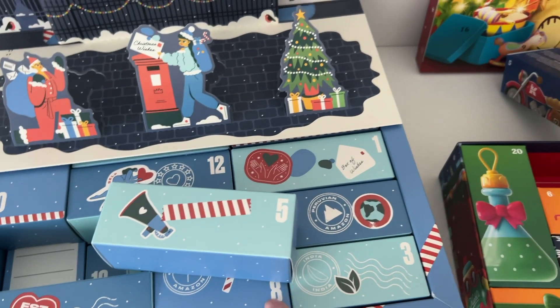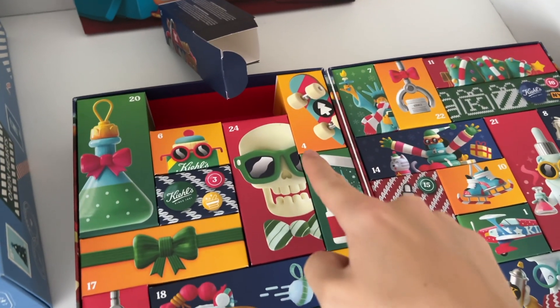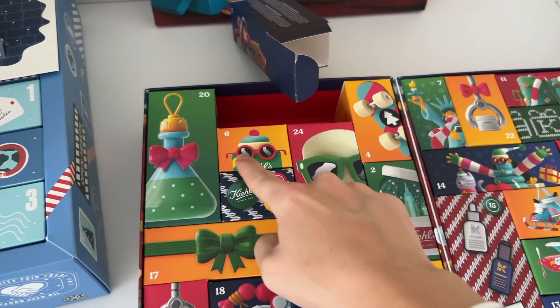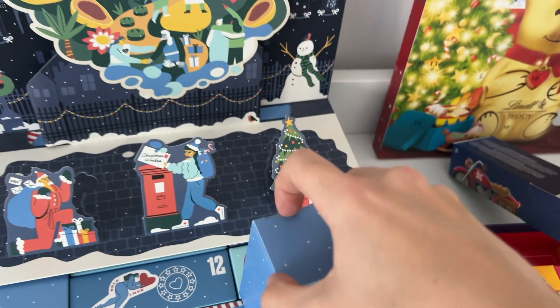Here you can clearly see the numbers — it's kind of easier, but also a bit boring. And here the numbers, you would think they're also pretty obvious, but it's somehow trickier to see where the number that you need is at.